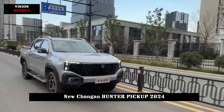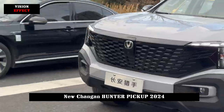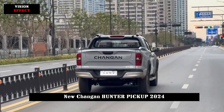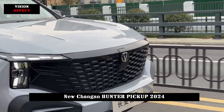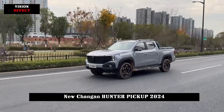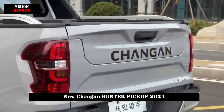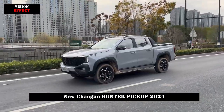As a new energy model, the interior features a smart connected screen that meets the current large-screen design trend. The design structure of the electronic transmission further strengthens the technological atmosphere in the car. In addition, the new car is also equipped with more advanced configurations such as reverse imaging, right blind spot monitoring, mobile phone interconnection, and automatic air conditioning.